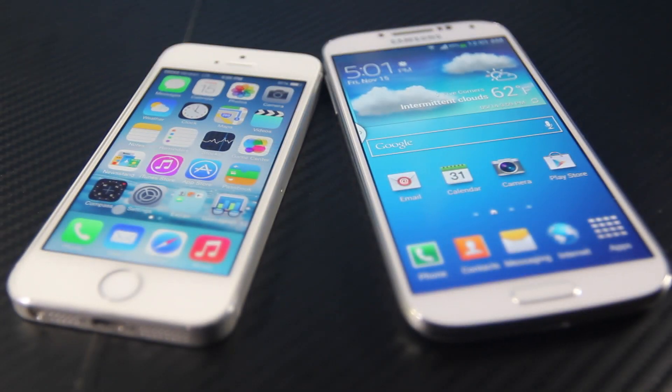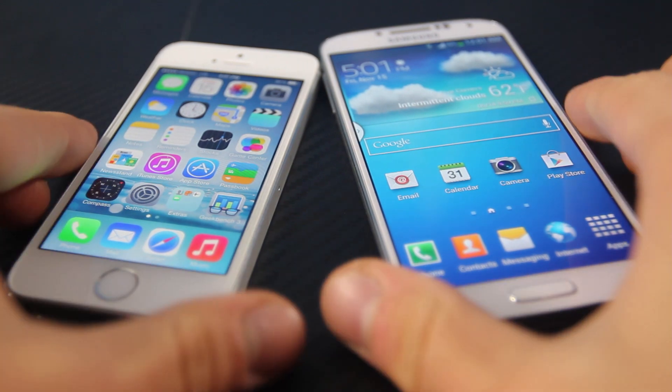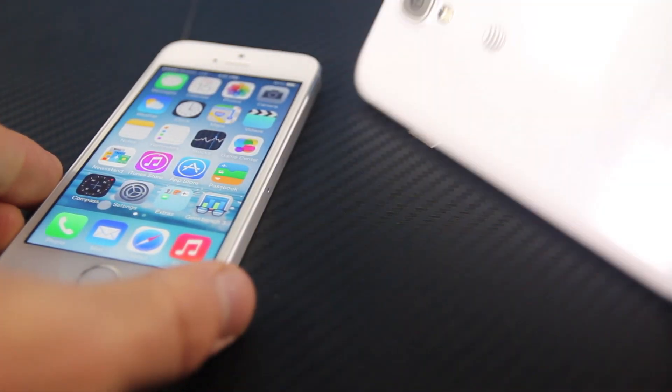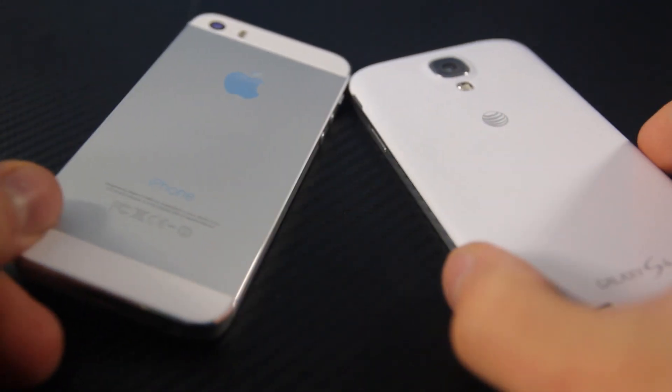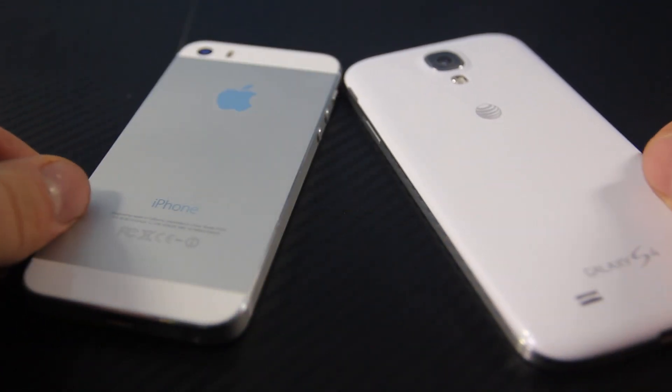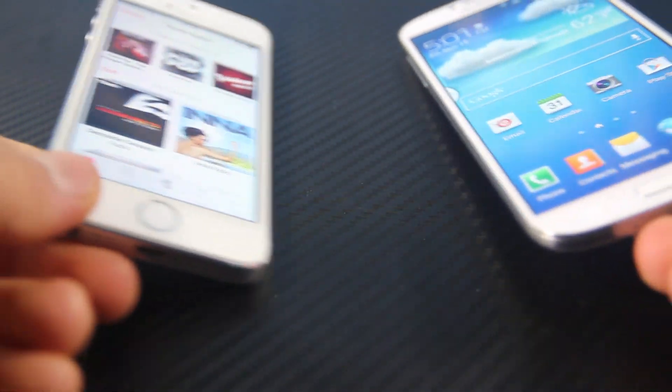I wanted to bring you a comparison between the iPhone 5S and Samsung Galaxy S4. After owning these phones for quite some time now, I can give you an idea of how they stack up against each other if you're in the market for either one. I'll give you the benefits and cons of owning each one of these phones.